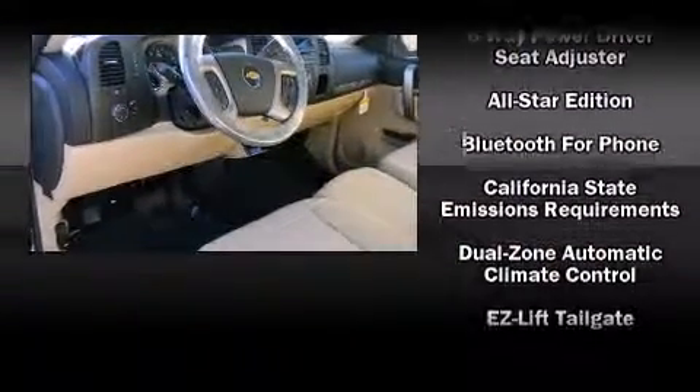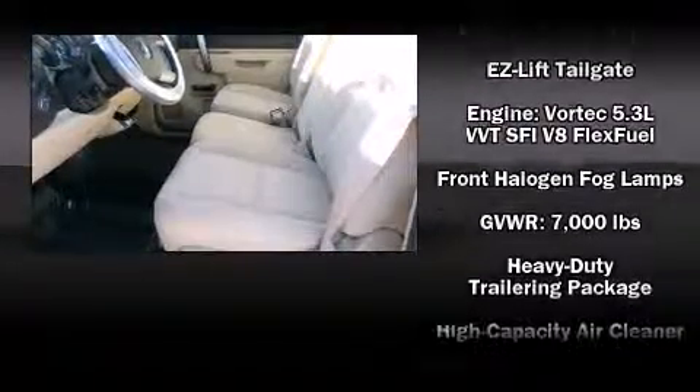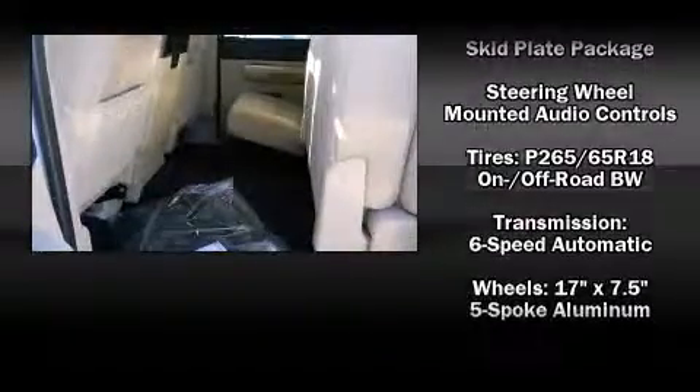Chevrolet ensures the safety and security of its passengers with equipment such as dual front impact airbags with occupant sensing airbag, front side impact airbags, traction control, ignition disabling, OnStar, and ABS brakes.